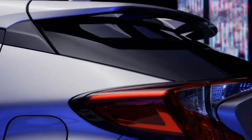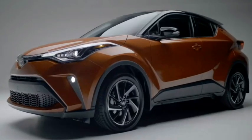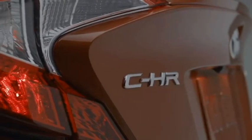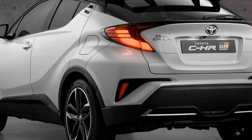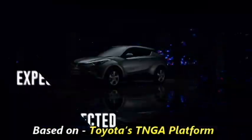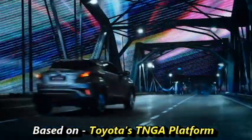The famous Japanese car manufacturer Toyota is now planning to bring an all-new coupe-style SUV named the CHR to the Indian market. Toyota is putting money into developing and expanding their SUV lineup globally, including India. The new CHR is based on Toyota's TNGA platform, which also underpins the next-generation Corolla sedan.